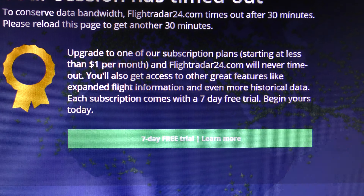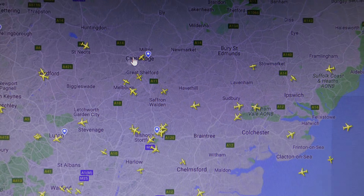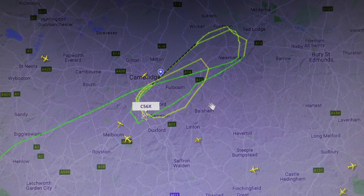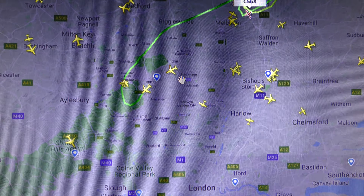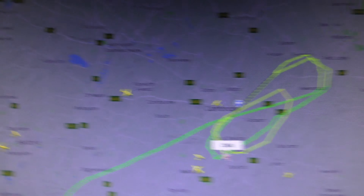Now I'm going to try Flightradar24.com. That won't have the registration, but it might show where the bizjet is — it's weird that it's not showing up. There we go — Flightradar's got it. There is a bizjet doing circuits in my area. That's a Cessna 560XL Citation XL. Not available — they don't know where it's come from. Let's have a look — it's come out of Luton and it's come to do circuits at Cambridge. Height is currently 1,425 feet.